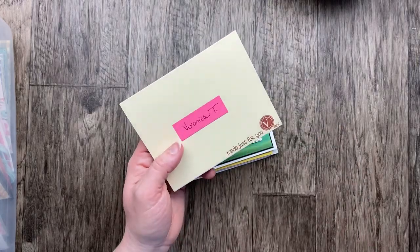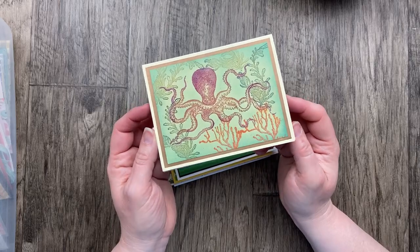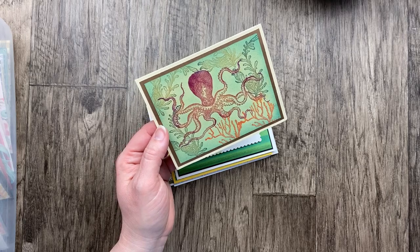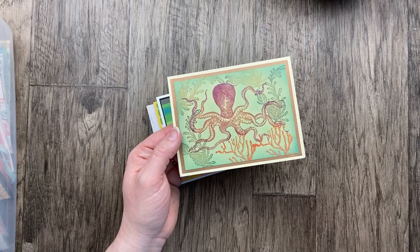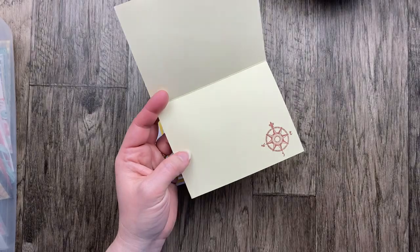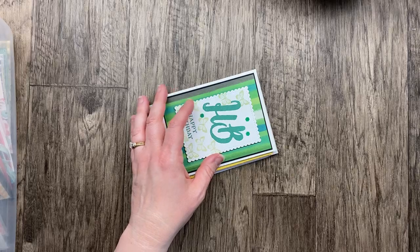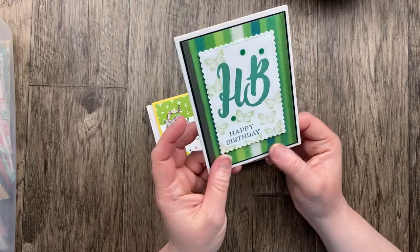Our first card tonight comes from Veronica T. I love this big octopus or kraken — such a fun stamp. Her note says it is the biggest stamp that she has. The front stamps are all Tim Holtz and the inside is from Hobby Lobby. I think sometimes these themes can be a little challenging to think outside the box, using stamps in ways you didn't think about.